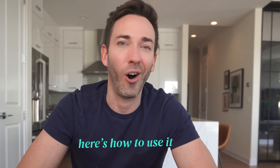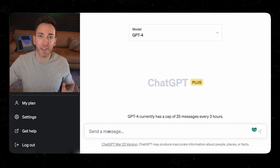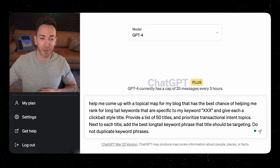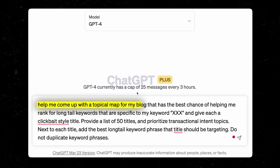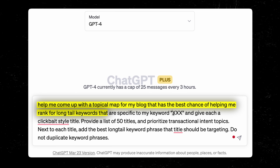Here's how to use it to get all the blog posts you'll ever need, starting with that topical map. All you need to do is use this prompt — it's kind of a long one. Help me come up with a topical map for my blog that has the best chance of helping me rank for long tail keywords specific to my niche or industry.